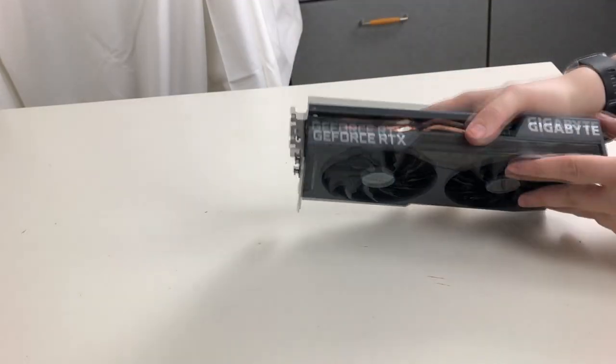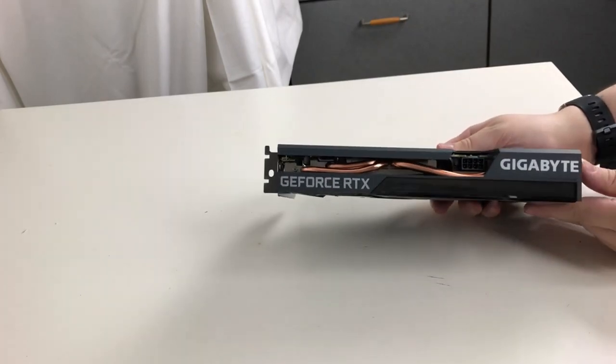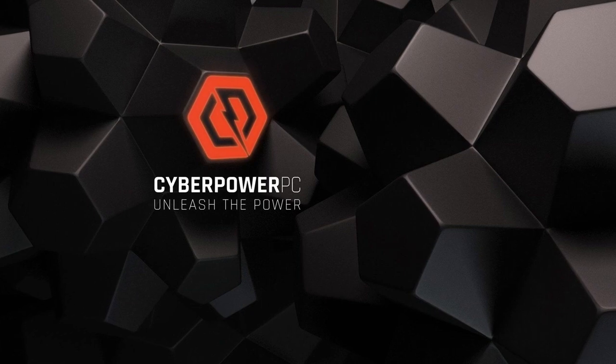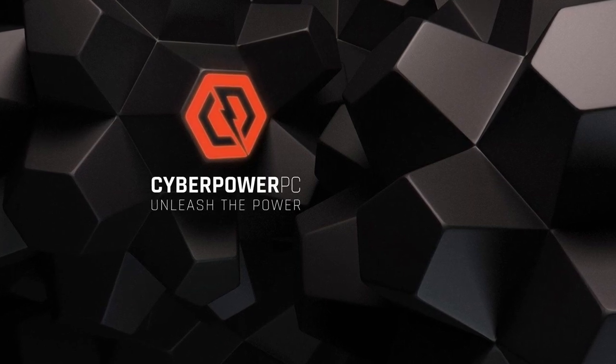With the RTX 3060, you can start playing games at 1440p, high settings, 60fps average in a lot of games. I also want to say that CyberPower PC has lately been doing a great job with gaming PCs.